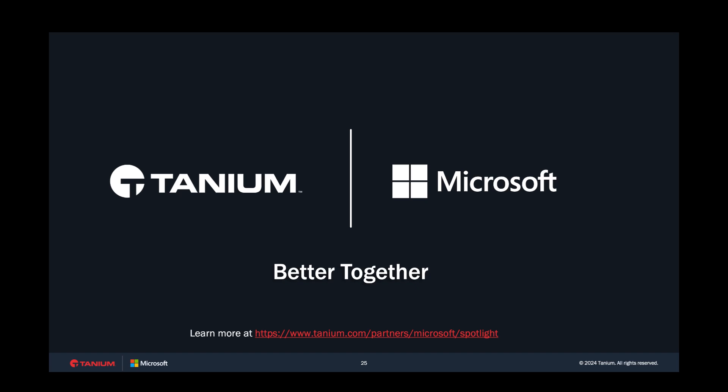Through this investigation, we used Copilot and Tanium to decrease the MTTR for these incidents. Note that no detailed technical knowledge was required to make this happen — just simple language and a connection to underlying tools. For additional information about Tanium's Microsoft Security Copilot integration, visit the Microsoft Spotlight page on tanium.com.